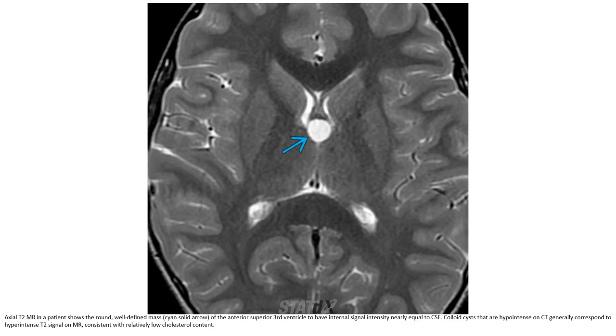Axial T2 in a patient with a colloid cyst at the anterior superior third ventricle shows internal signal intensity nearly equal to CSF. Colloid cysts that are hypodense on CT generally correspond to hypointense T2 signal, consistent with relatively low cholesterol content.